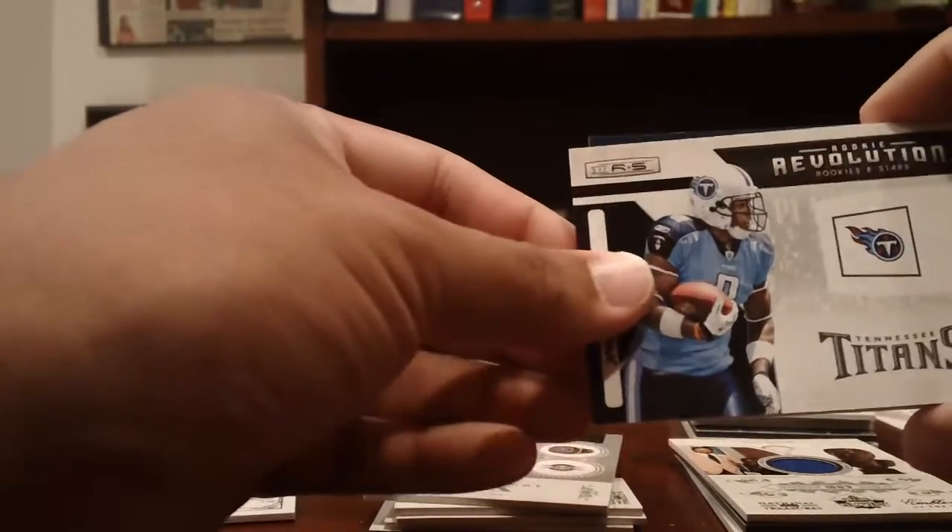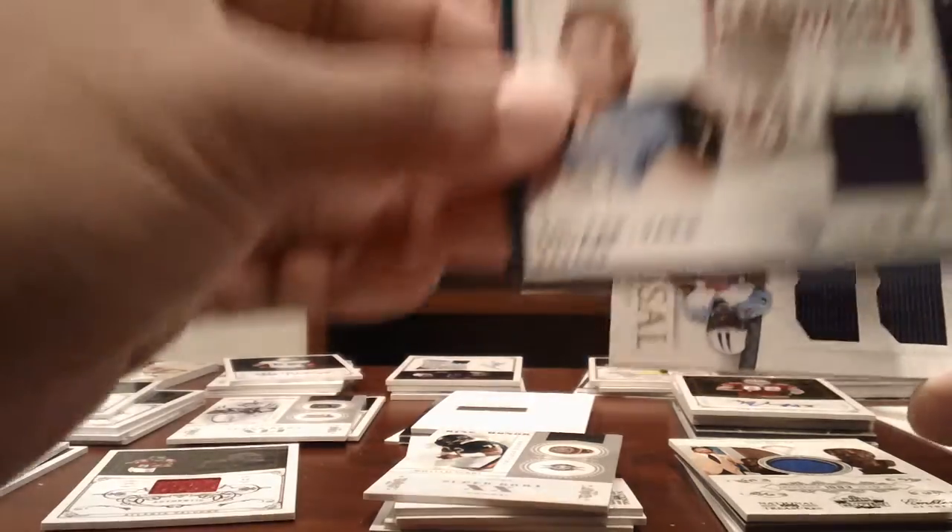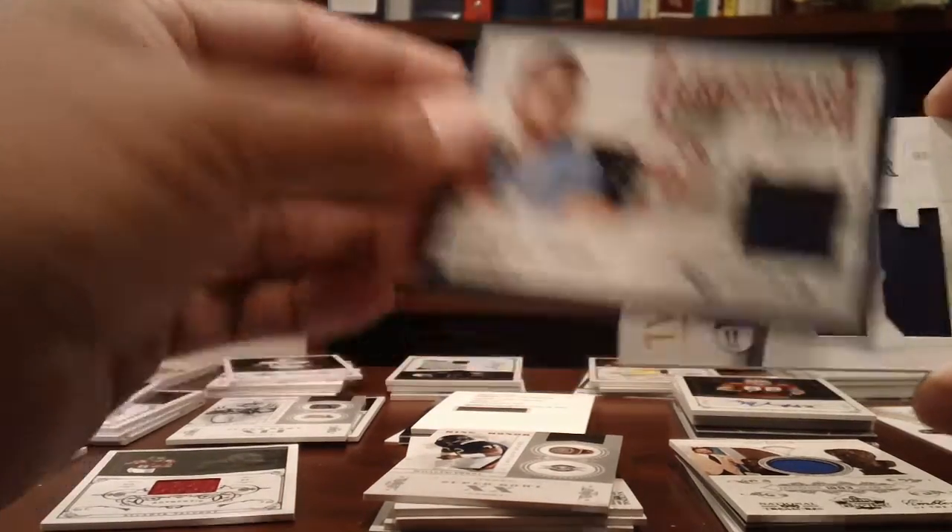Titans: Jamie Harper rookie revolution to 100, a Jake Locker jersey from Rookies and Stars to 299, and a Colossal dual jersey of Chris Johnson numbered to 25.